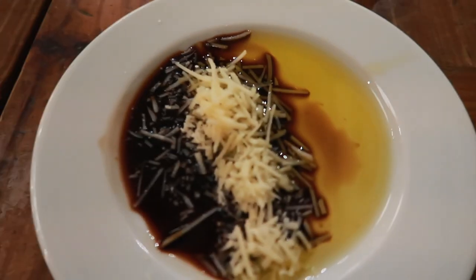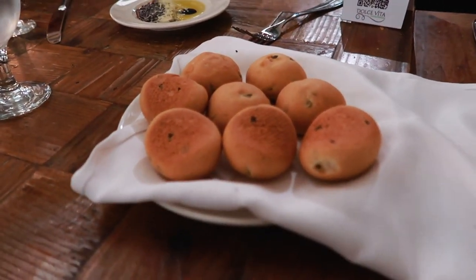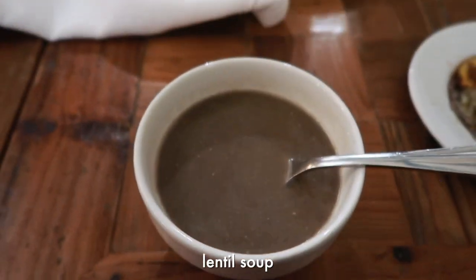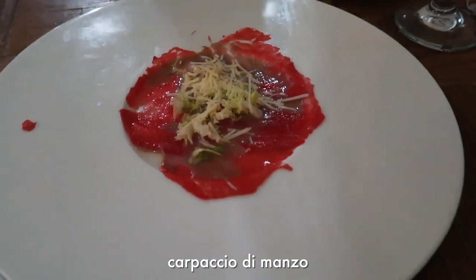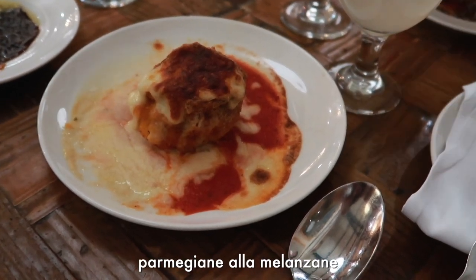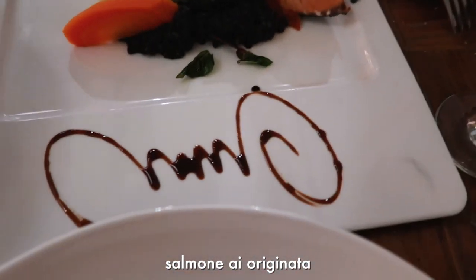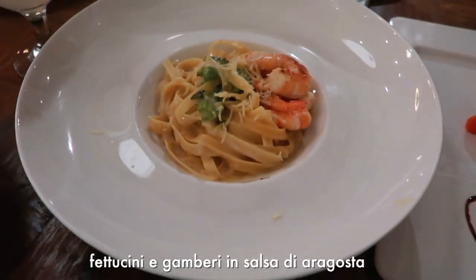We got olive oil, balsamic, and cheese with little breads to start — they look like little baby cheeks! For starter, I got a lentil soup, my mom got the carpaccio, my dad got a vegetable soup, and my sister got an eggplant parmesan looking thing. For the main course, I got the risotto ai funghi, my mom got the salmon and vegetables, and then my dad and my sister both got the shrimp fettuccine.